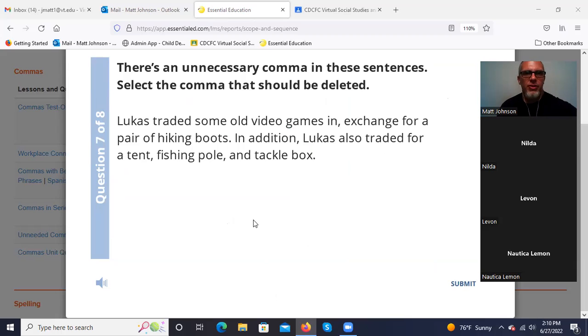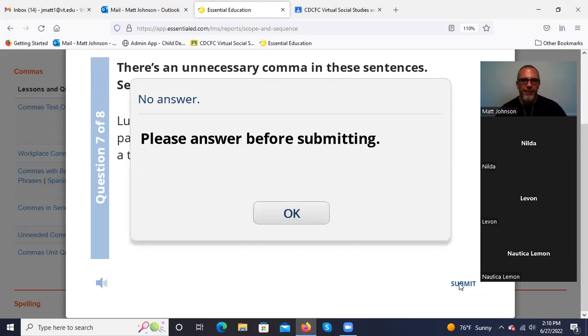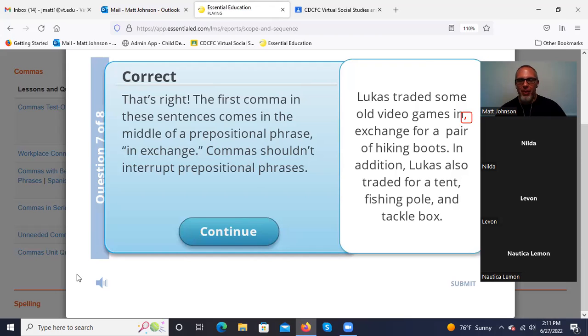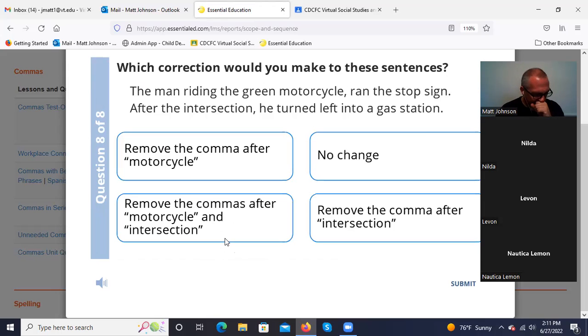'Lucas traded some old video games in exchange, for a pair of hiking boots.' In addition, Lucas also traded for a tent, fishing pole, and tackle box. The first comma comes in the middle of a prepositional phrase — why are you putting a comma there? There's no reason for it. Commas shouldn't interrupt prepositional phrases.